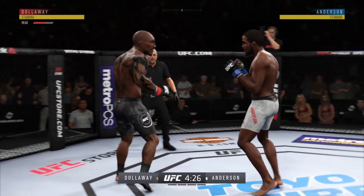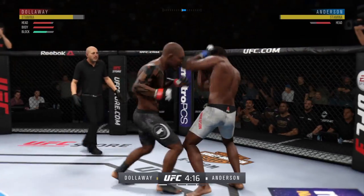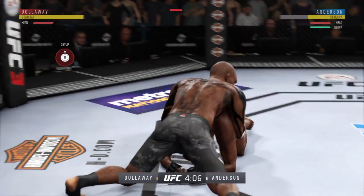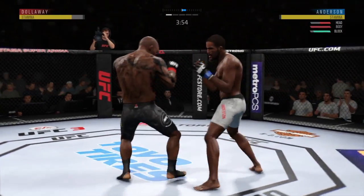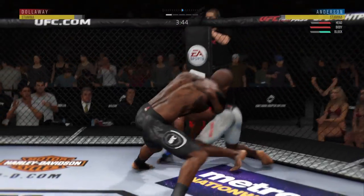Looking to defend the belt again against a number one contender who is ubiquitously regarded as the number one guy he will have faced on this championship run. First round is underway. The powerful overhand punches are a big part of his game plan every time he makes this walk — it is his go-to punch. We'll see if he can find a home for it early tonight.